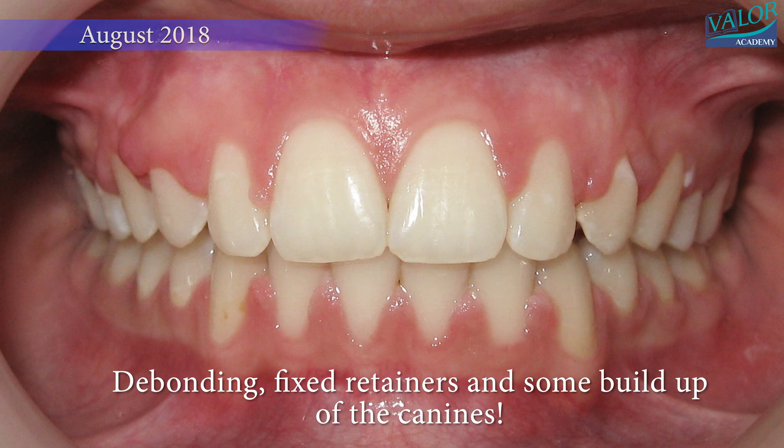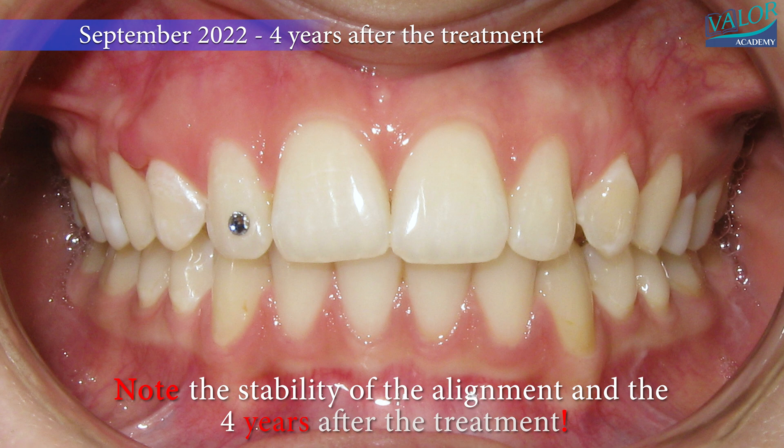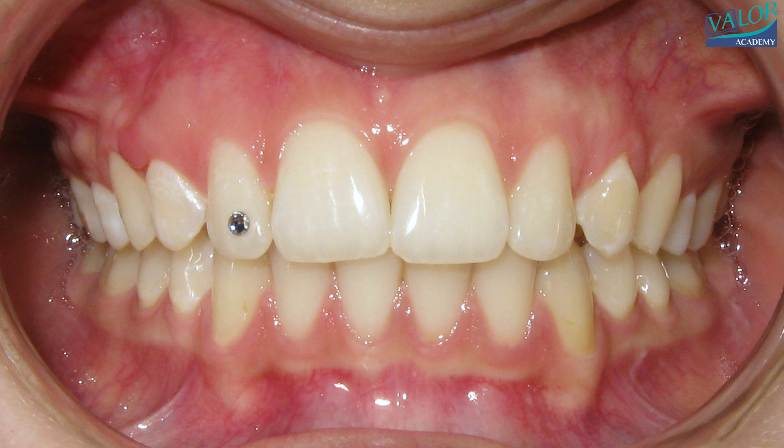These retention records, captured four years after the completion of the treatment, demonstrate the stability of the alignment, despite the presence of the transpositions of the canines and premolars.